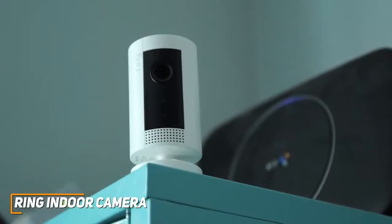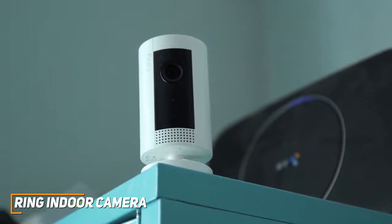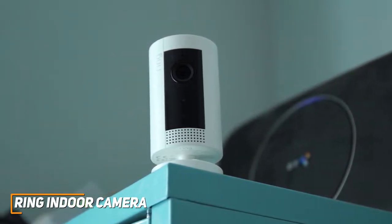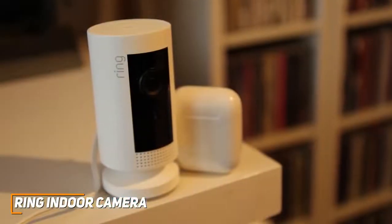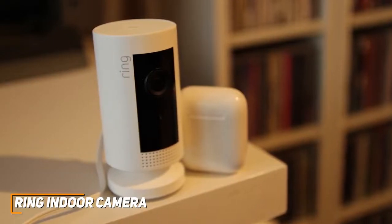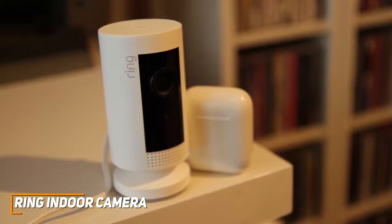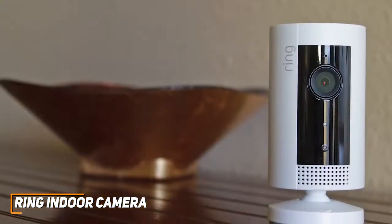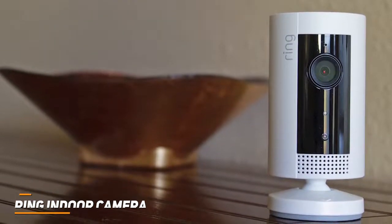Unfortunately, the Ring Protect plan is sold separately and requires a subscription to record video, but the basic plan only costs around $3 per month, and it allows you to store 60 days of recordings. While the Ring Indoor Camera doesn't offer the best recording quality on the market, it's still a capable all-around option that offers a long list of useful features and impressive videos for a much more reasonable price than premium competitors. This is a great choice if you want a camera that can get the job done and deliver solid, clear recordings without breaking the bank.